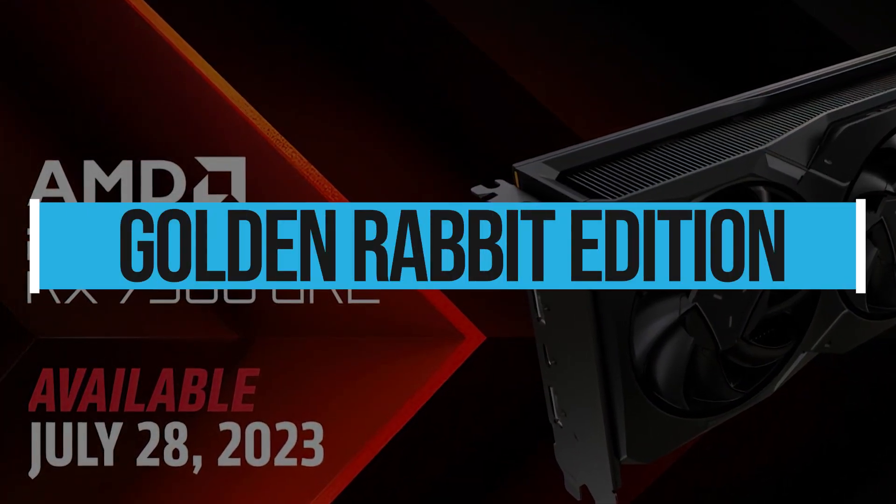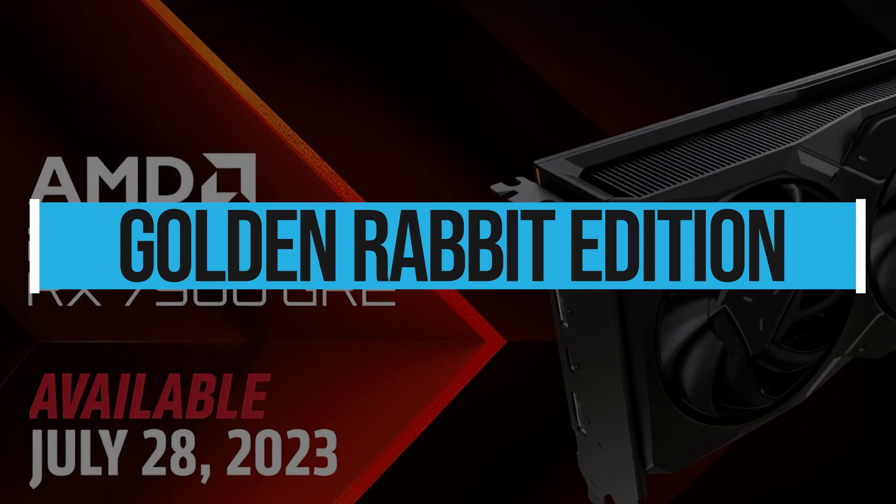Here the GRE stands for Golden Rabbit Edition, which sounds absurd and also has no effect on the card's abilities.